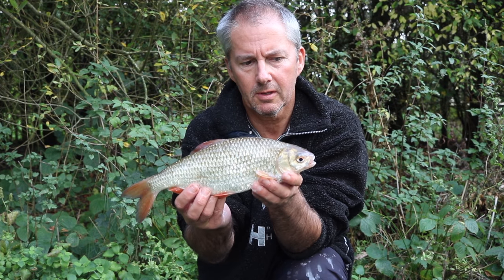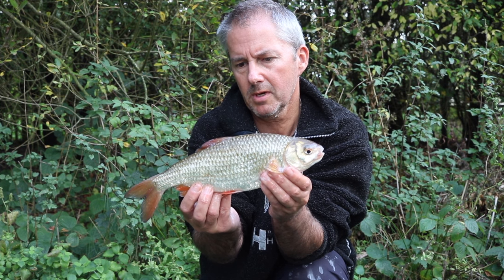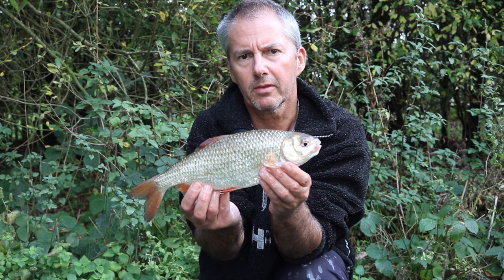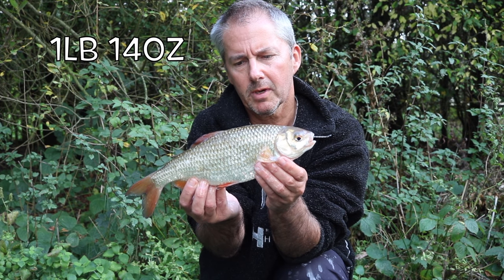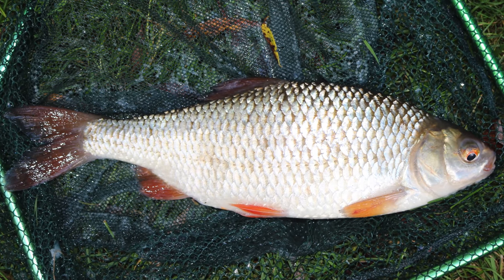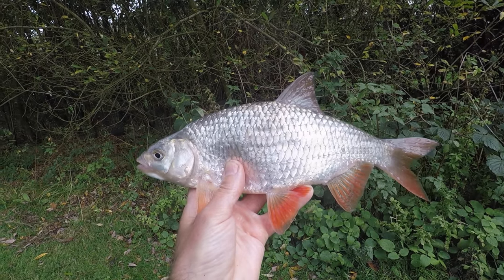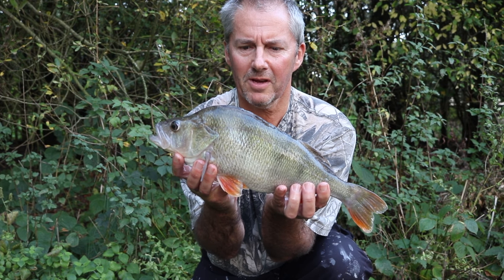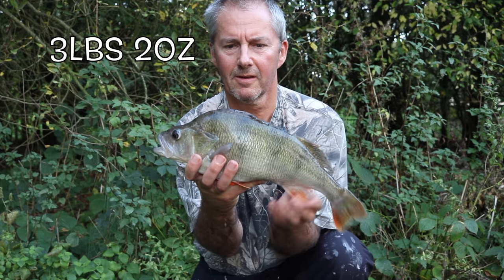One of the biggest roach I've ever caught! I'll weigh it in a minute — it's pushing two pound, probably a pound and three quarters, might even be more. I don't think it's quite two pound. I'll find out in a minute... that's a good two and a half pound, maybe a bit more. I'll say two and a half pound for that.